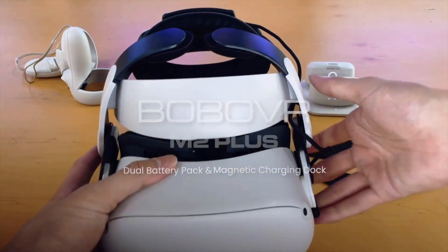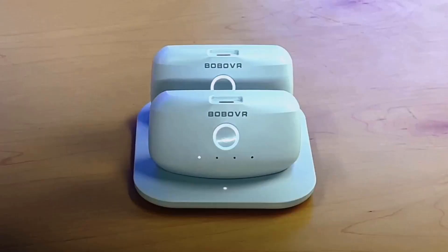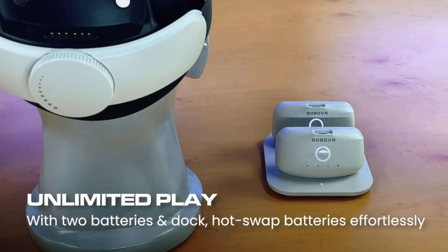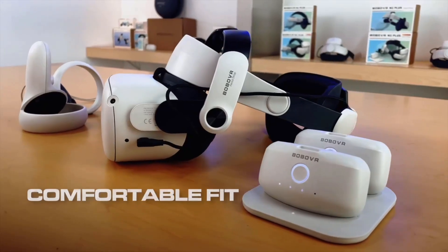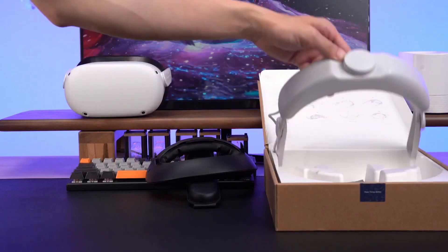The BOBO VR head strap has a nice elite-strap feel and, crucially, a swappable battery pack. My biggest problem with the standard headset strap is this single band that constantly slides up and down the back of my head. The BOBO has a cup that sits in the back of your head, which is really nice. With swappable batteries, you can have one charging while using another, potentially getting six, seven, or eight hours of battery life.